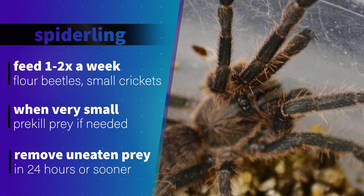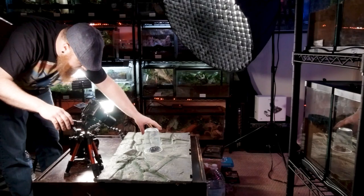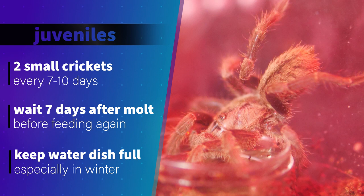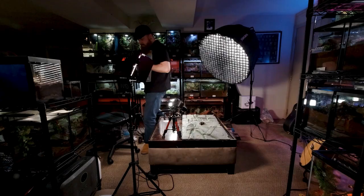As far as feeding, I start off my smallest spiderlings with confused flower beetles or pre-killed small crickets or roaches, as they will scavenge feed at this size. I feed them once or twice a week and remove any uneaten prey within 24 hours, and wait at least two or three days after a molt before attempting to feed. For juveniles, I feed one or two small crickets every seven to ten days depending on the size of their abdomen, and I wait at least seven days after a molt before feeding again. I always check 24 hours after feeding to remove any uneaten prey. If I suspect the tarantula is in pre-molt, I remove uneaten prey immediately and try to feed seven days later.